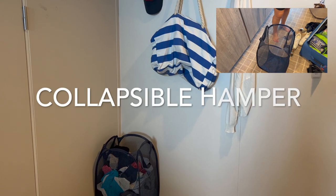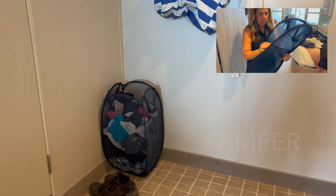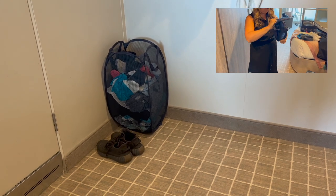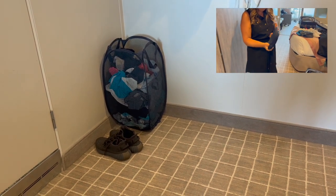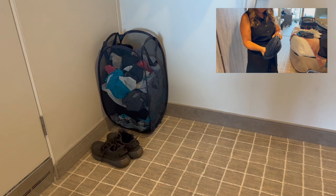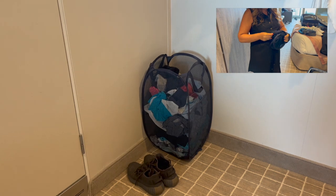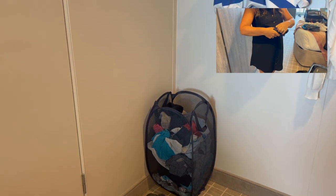Something else I've done for a couple of cruises now is bring this foldable collapsible laundry hamper. It starts off as next to nothing — very, very small — but so handy on the cruise. We're now on day seven, so this is all of our dirty laundry, but it's been a nice way to keep everything in one space and not crowd up the rest of the cabin.